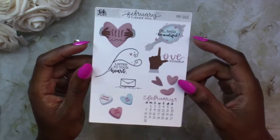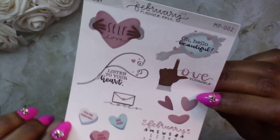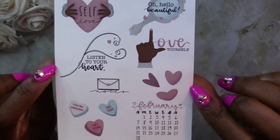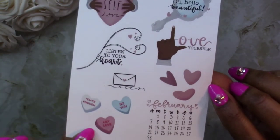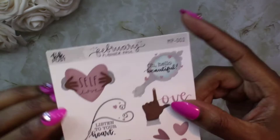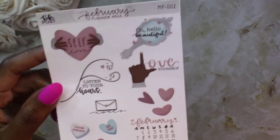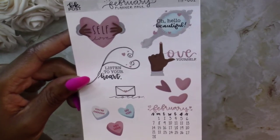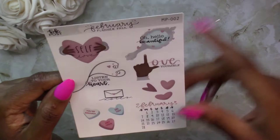Next I got this February pack, and yes I know it's no longer February, but I did love the different stickers in this kit. I thought to myself that they didn't necessarily have to represent Valentine's Day — I mean of course some are obvious, but self-love could be anytime, and 'Hello Beautiful' works any time too. So I decided to purchase it even though it is a Valentine's Day sticker pack; it's not completely themed that way in my opinion and you can use this any time.